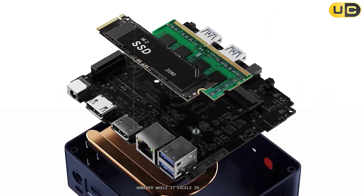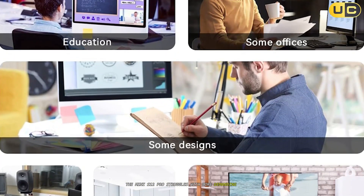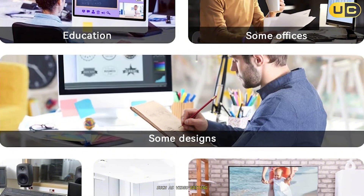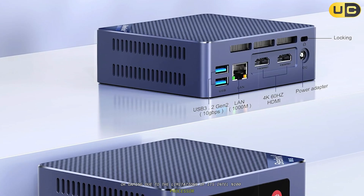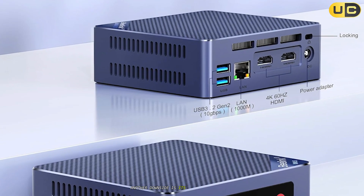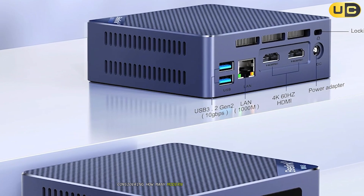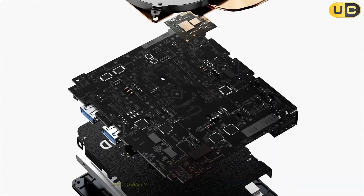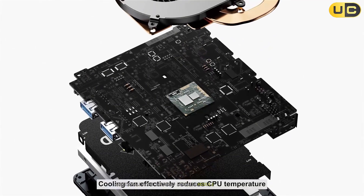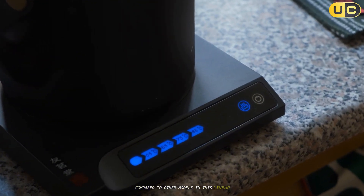However, while it excels in basic tasks, the Mini S12 Pro struggles with more demanding applications such as video editing or gaming due to the limitations of its Intel N100 processor. Another downside is its lack of USB-C ports, which feels outdated considering how many modern peripherals rely on USB-C connectivity. Additionally, the soldered wireless module limits upgrade options and makes it less future-proof compared to other models in this lineup.